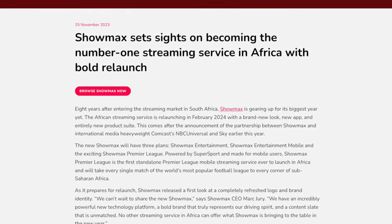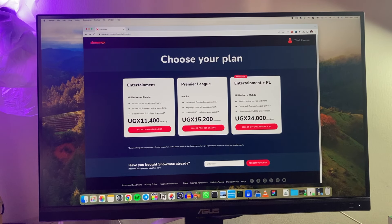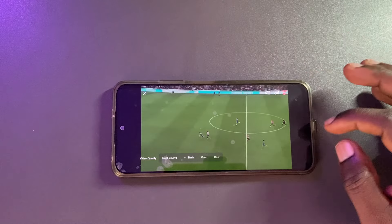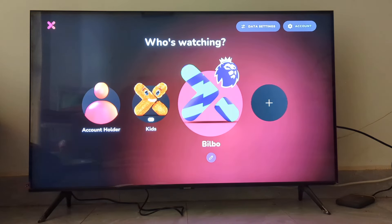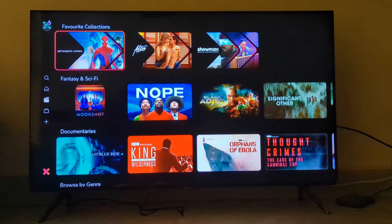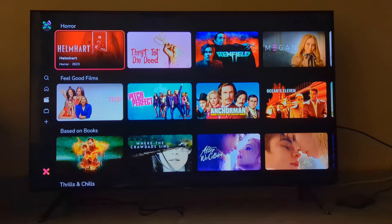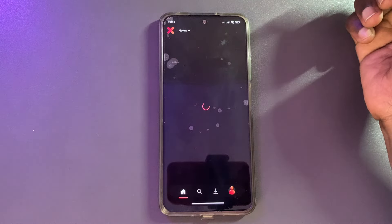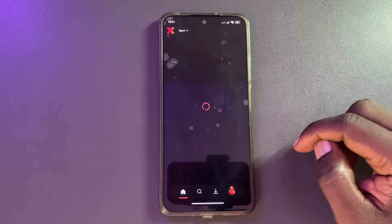The brand new app went live in February 2024 with a new sports plan called Showmax Premier League that gives subscribers live stream access to all Premier League games courtesy of Supersport, but only on mobile devices. The other package is Showmax Entertainment, available on up to five devices with two concurrent streams, providing access to all local and international TV series, movies, documentaries and kids shows. Finally, there's Showmax Entertainment Mobile, which includes the same entertainment catalogue but only on one mobile device with one stream.